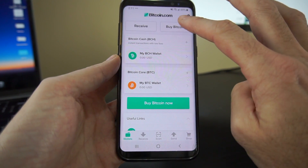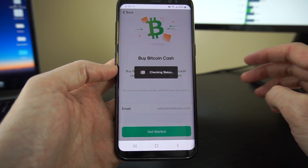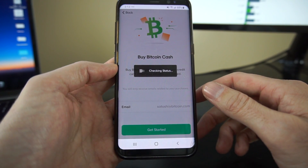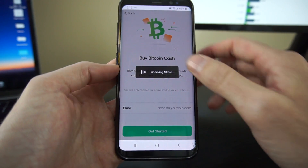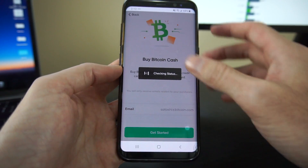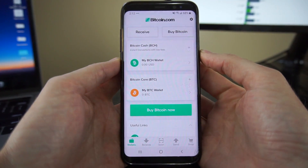Back on the main screen, what if I want to buy Bitcoin? Of course, it takes me to a screen that says 'buy Bitcoin Cash,' which is not exactly what I was looking for. So let me back out of that and restart the app.